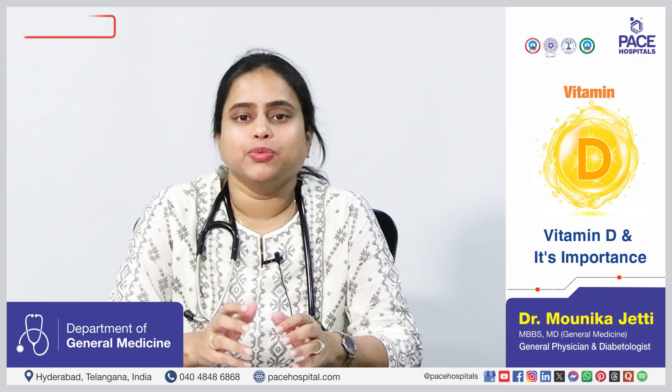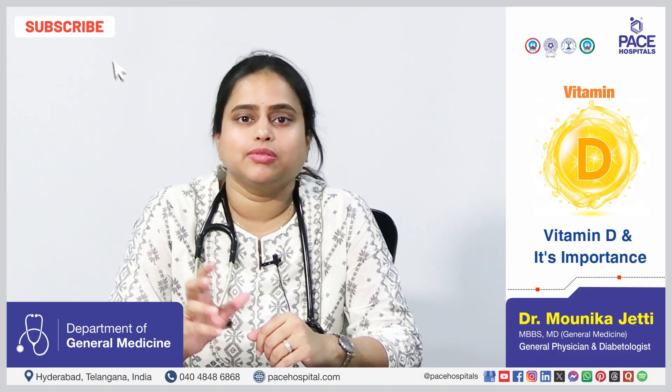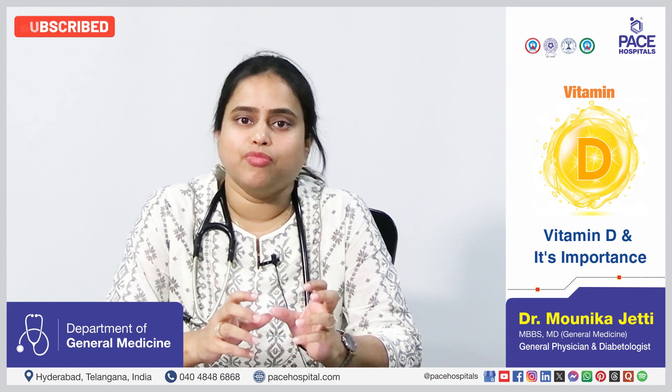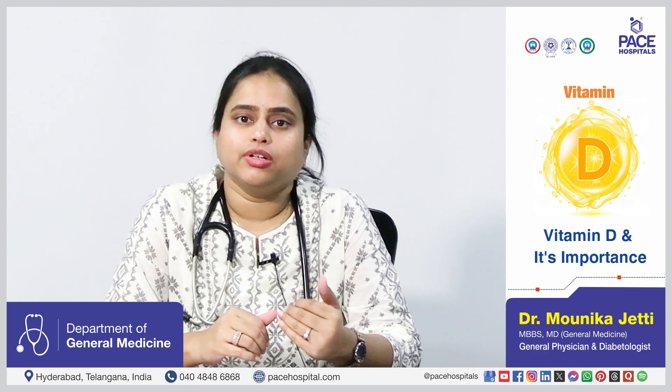Vitamin D is an essential nutrient which helps in the absorption of calcium and phosphorus, which is essential for the maintenance of bones, muscles and also teeth. Vitamin D also plays an important role in immunity and also cardiovascular health.